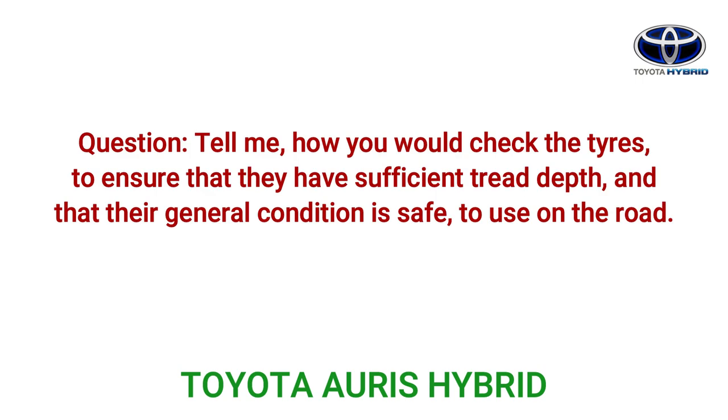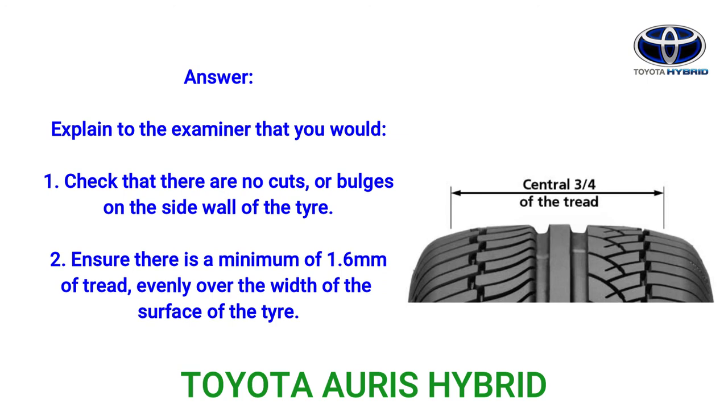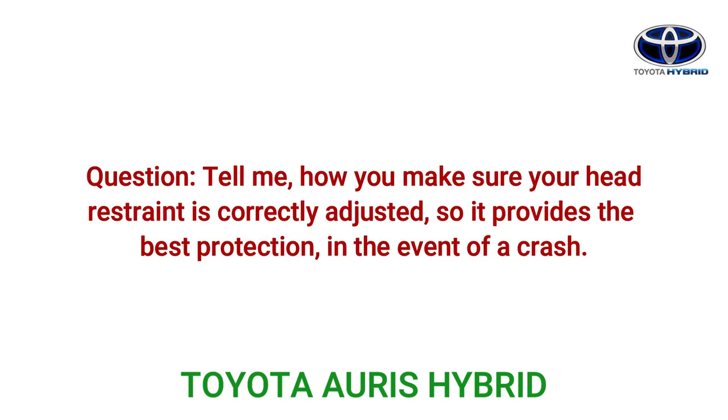Question: Tell me how you would check the tyres to ensure that they have sufficient tread depth and that their general condition is safe to use on the road. Answer: Explain to the examiner that you would: 1. Check that there are no cuts or bulges on the side wall of the tyre. 2. Ensure there is a minimum of 1.6 mm of tread evenly over the width of the surface of the tyre.